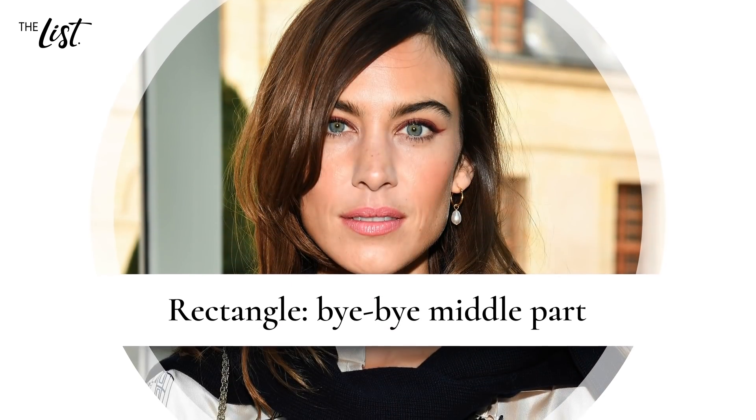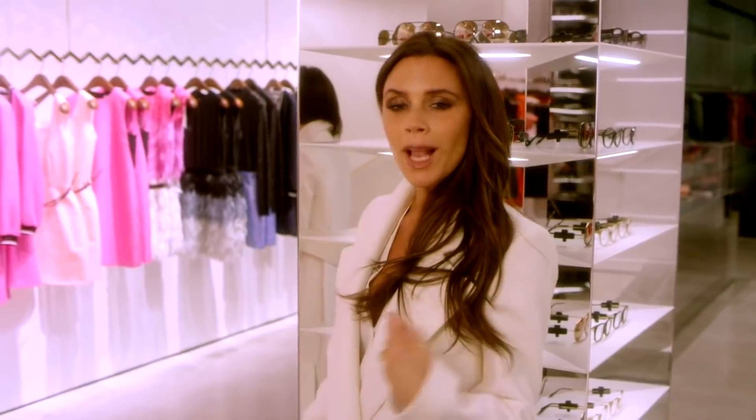Rectangle: bye-bye, middle part! You might think that following the guidelines for square faces would also apply to rectangular faces, but as it turns out, that's not necessarily the case. While a square jawline is present for both shapes, stylist and host Jenny Strebe explained on her channel that the rectangle face is long and narrow, with prominent cheekbones and a square jawline.